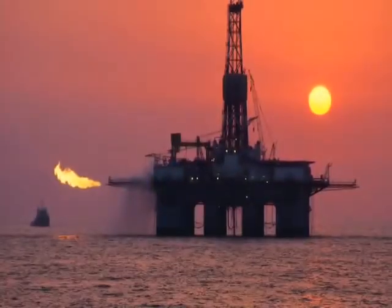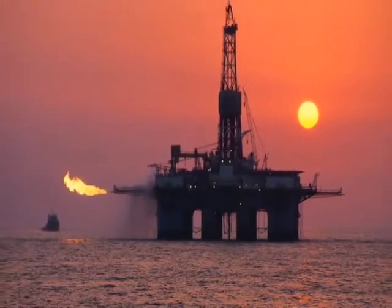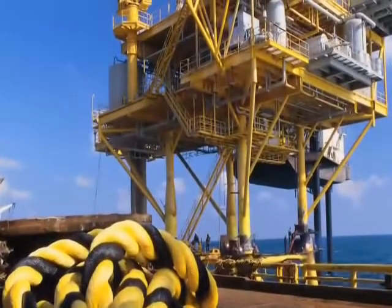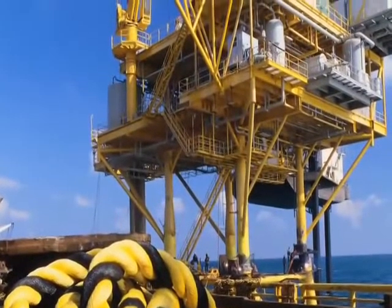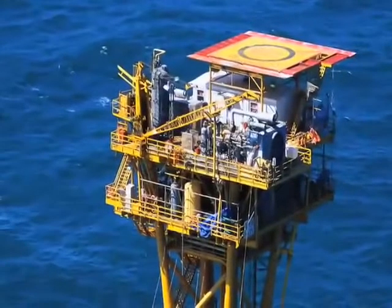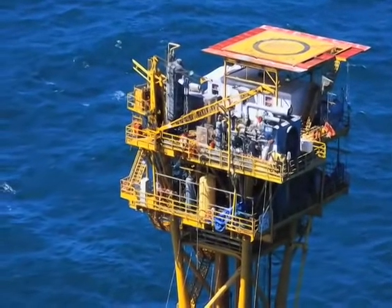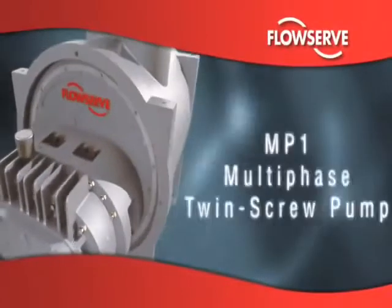For over a century and a half, FlowServe has pioneered virtually every significant advancement in petroleum-related pumping technology. Today, new exploration and extraction processes in oil require even greater creativity from the world's leading innovator in oil and gas pumping solutions. One of the most significant outcomes from FlowServe's development efforts is the MP1.